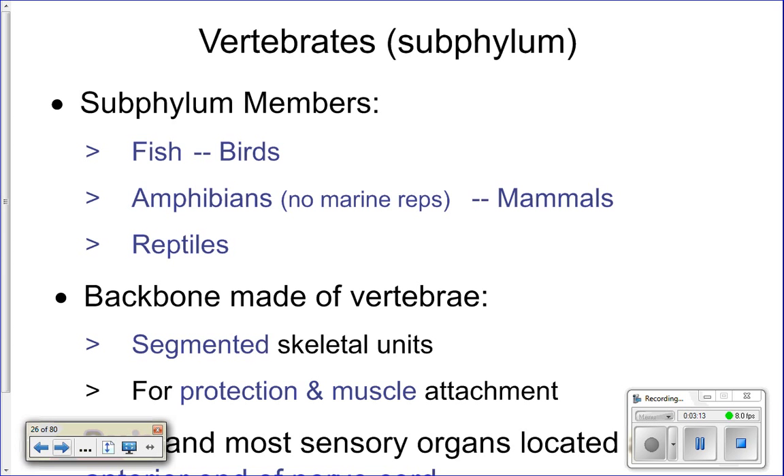Vertebrates are placed into sub-phylum Vertebrata because they have vertebrae — segmented skeletal units that make up their backbone. You have a backbone, and it's made out of individual vertebrae, which are separate bones.